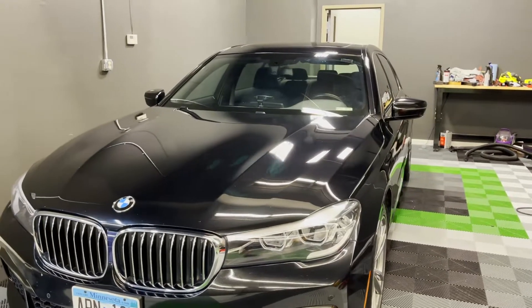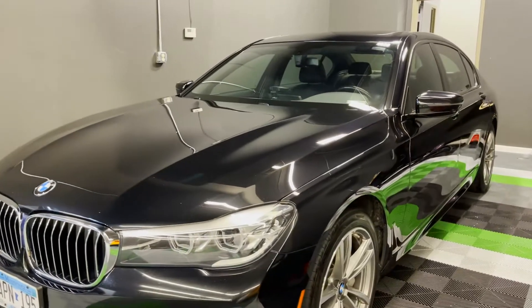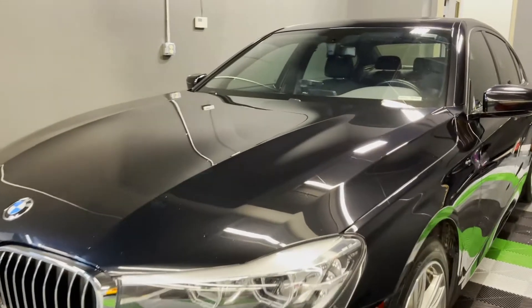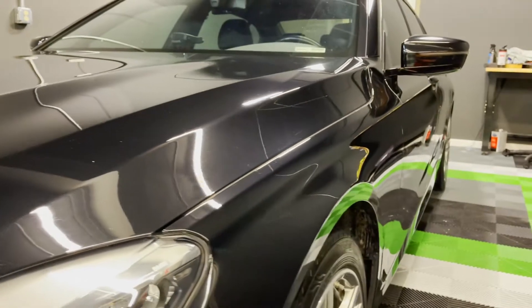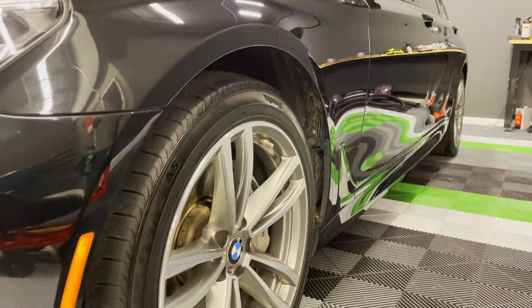What's going on guys, this is Jesse at Home Crew Detailing here in Coon Rapids. Today I want to walk you around this gorgeous 740i from BMW. This car came into us and it was probably one of the most marred and scratched cars, as far as the finish goes, that we've gotten in quite a while.